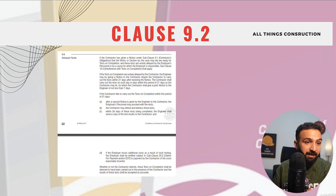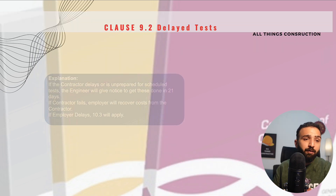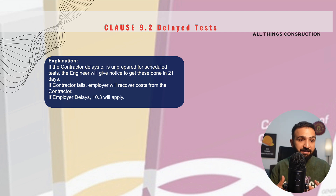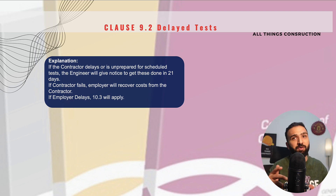Clause 9.2 is delayed tests — a very important clause with some very important implications. If we as contractors delay these tests because we are unprepared or for any other reason, the engineer will give us a notice stating: please complete the required tests within 21 days. If we do not comply and do not carry out this testing in the required period of time, the engineer or employer may carry out these tests on their own and will be entitled to recover these costs from us under clause 20.2, which deals with claims.